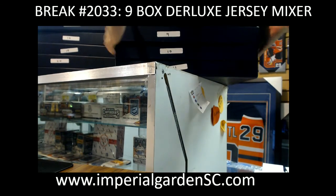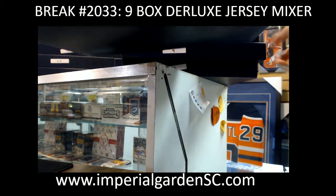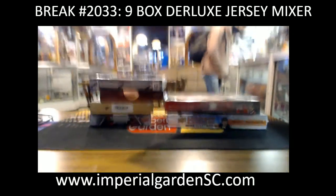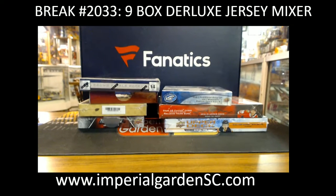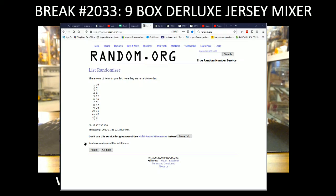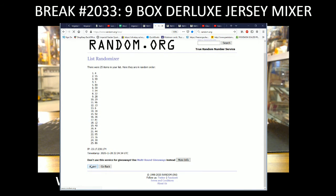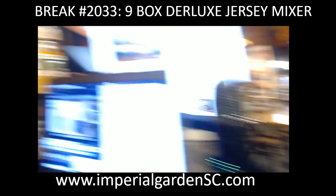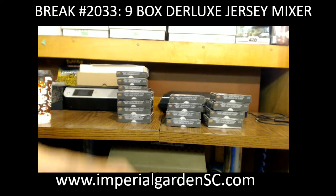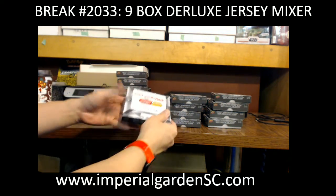I'm going to set you guys up, I'm going to grab it out. Box number 10. Buybacks now, 3 times as well. 1, 2, 3 — going box 40 on this one, I missed the list 3 times. Box 40.